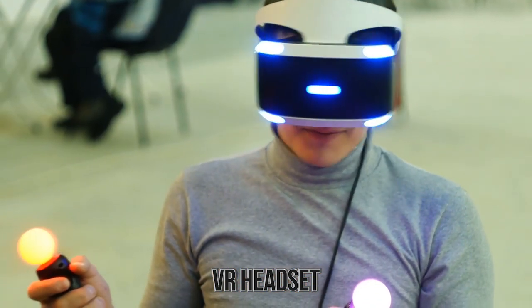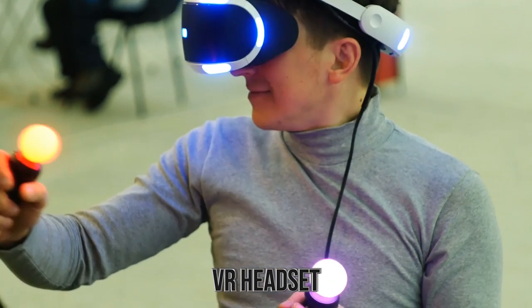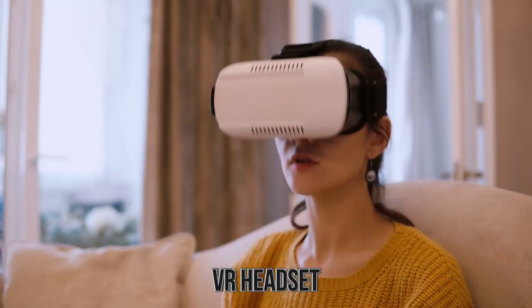Best part? VR headsets are relatively cheap. You can get one for a couple hundred bucks and get a game included with it.